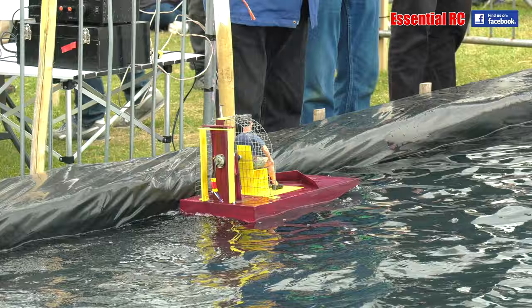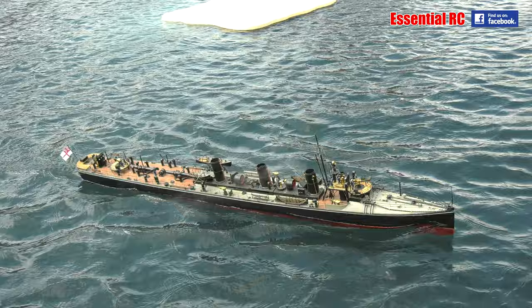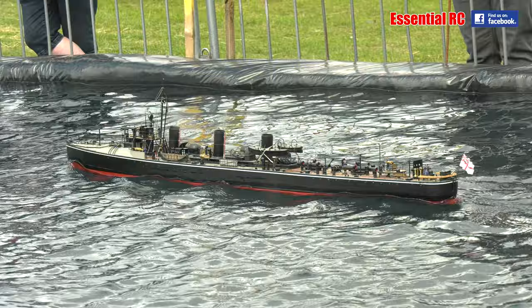Loads of brass work. The boats are all beautifully made — all the lifeboats. She's a beautiful model, that one. Built 1908, so she's getting on a bit.